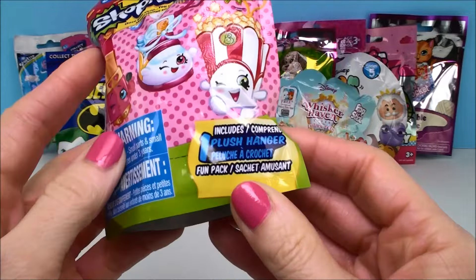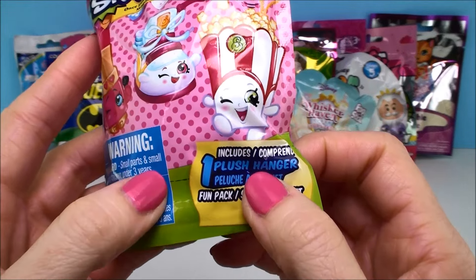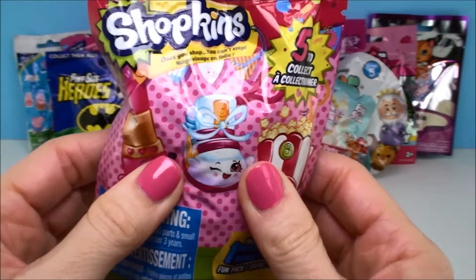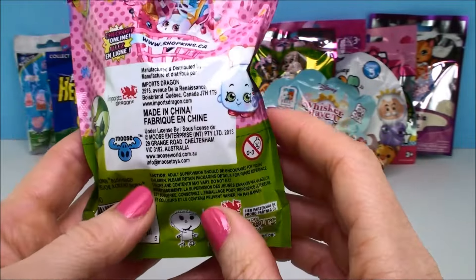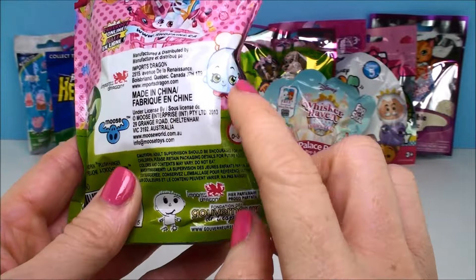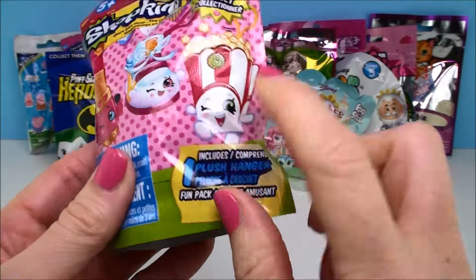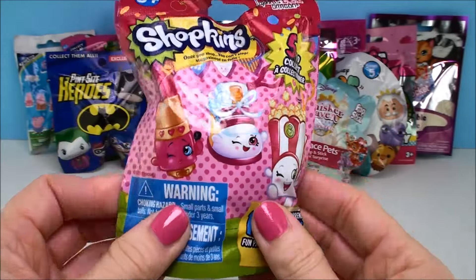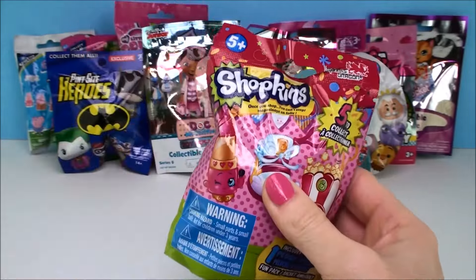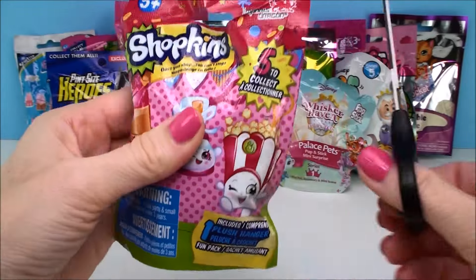Now these are really cool. This is a plush hanger blind bag and it comes with a little stuffed Shopkins. They're super cute. There's five different ones to collect and it shows you some of the different ones on the bag. There's Minty Mints, Poppy Corn, Sneaky Wedge, Lippy Lips. Let's see which one we get.